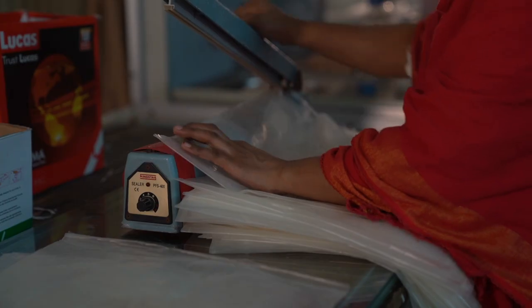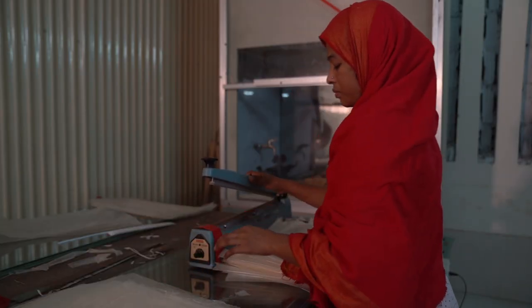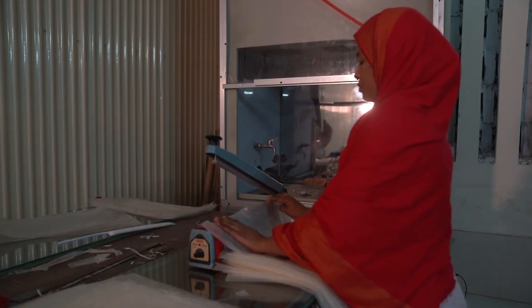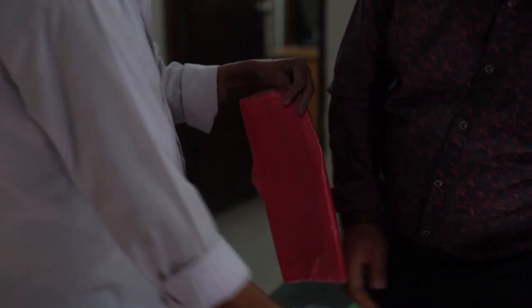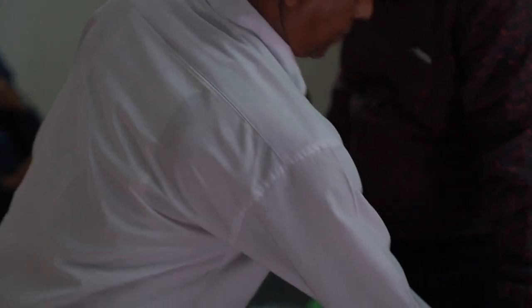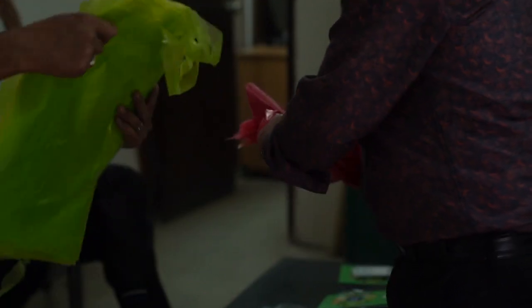Currently, BGMC is producing only 2,000 pieces of Shonali bags every day, whereas the bag has created demand throughout the world. Even after generating so much hope, full-scale commercial production of Shonali bag is yet to start. What is the main obstacle right now?